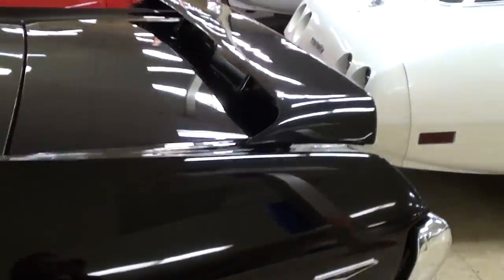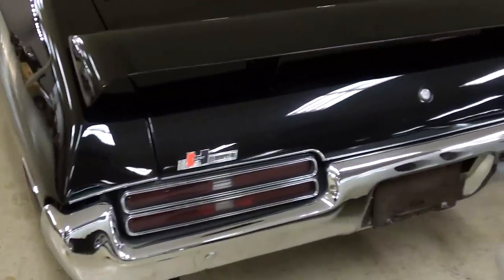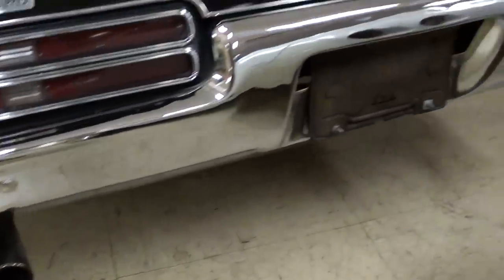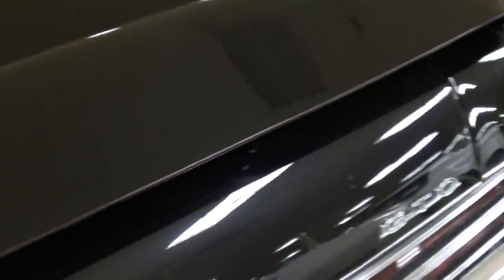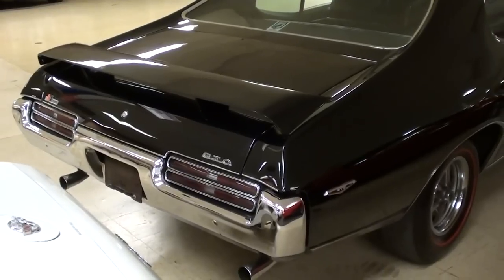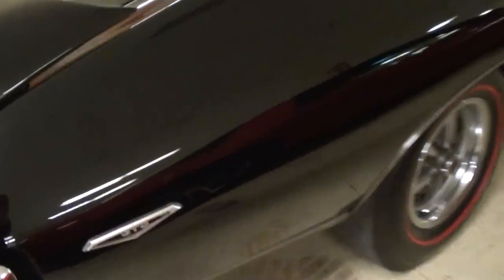Let's continue on out back. Of course you have the big spoiler on the deck lid, a nice chrome bumper out back as well, and you can see it has dual exhaust with chrome tips. Right here on the trunk lid it says Hurst Equipped, because it has the Hurst shifter in there. This has the 10-bolt rear out back — that's what all the GTOs came with — and there's a little GTO badging right here as well.